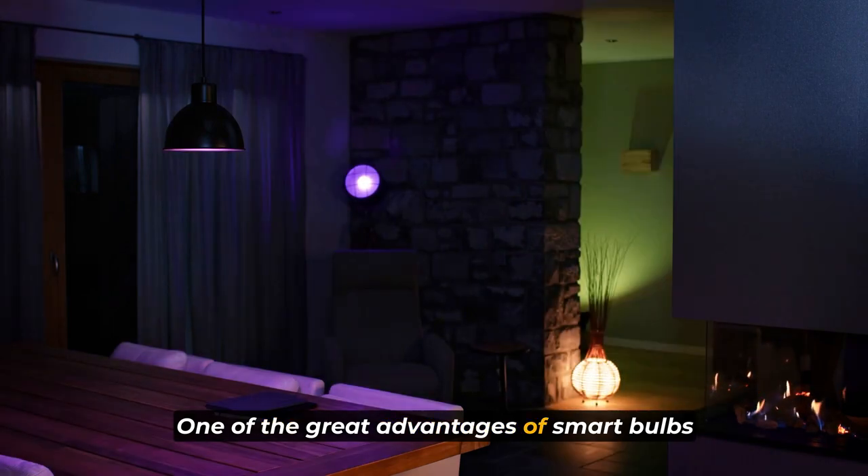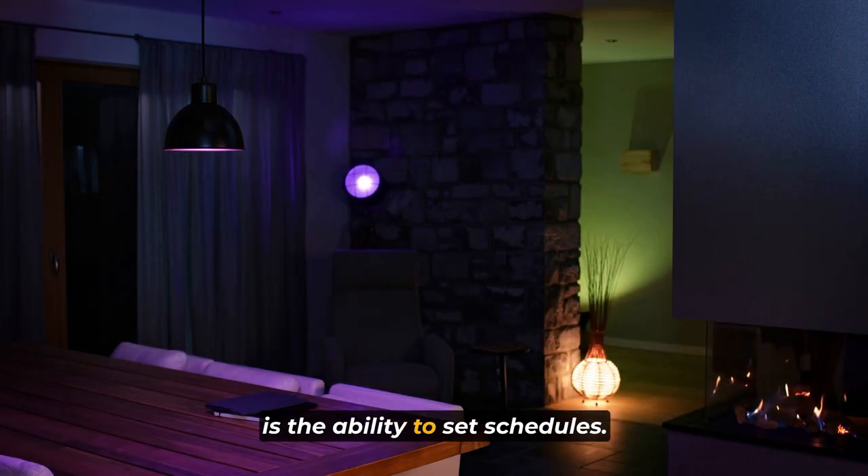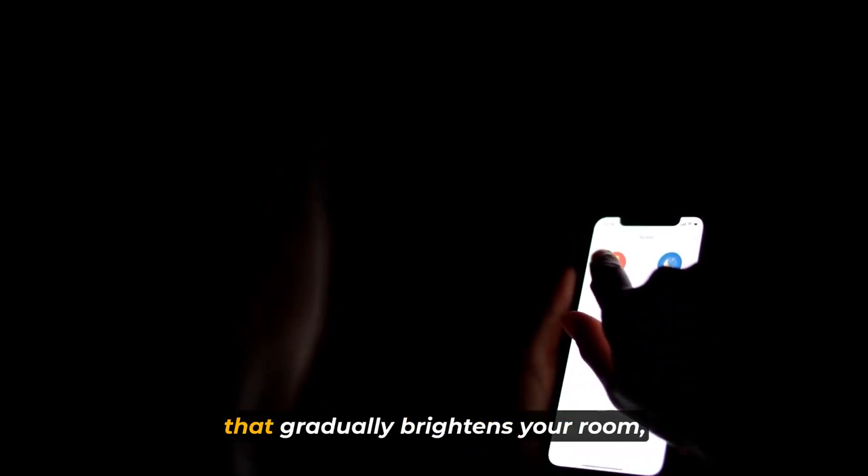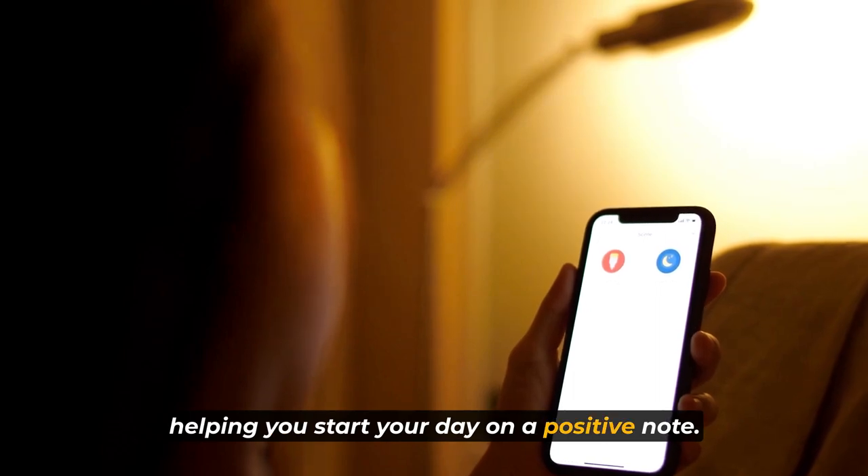One of the great advantages of smart bulbs is the ability to set schedules. Imagine waking up to a gentle sunrise simulation that gradually brightens your room, helping you start your day on a positive note.